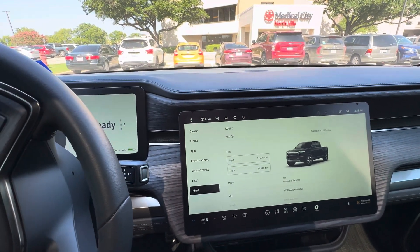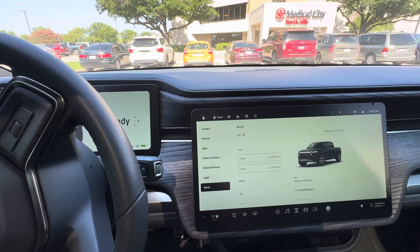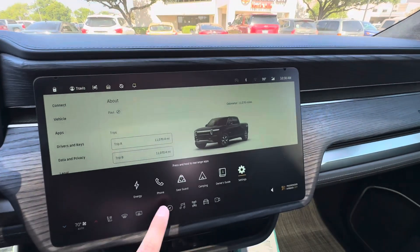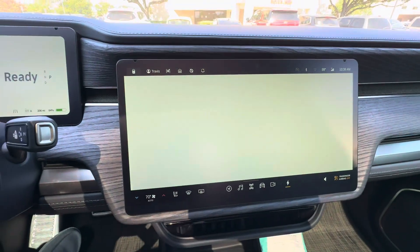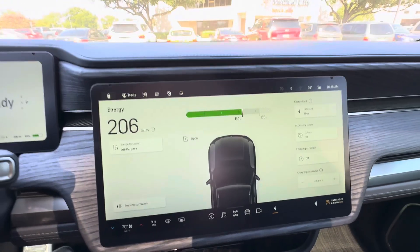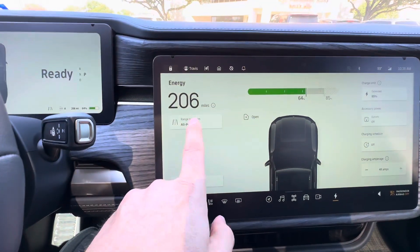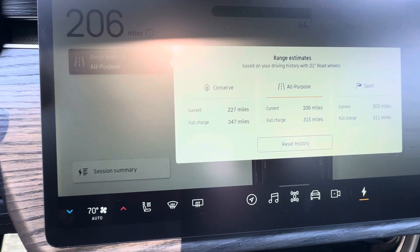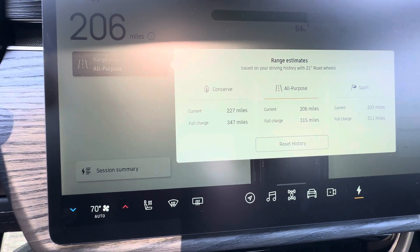As far as the Rivian goes: super smooth, comfortable ride, great range. They just updated the software, so I've got the latest software. You'll see 206 miles range at 64% — I'm in all-purpose mode. You can change the modes, so it shows you I would get 227 miles in conserve.